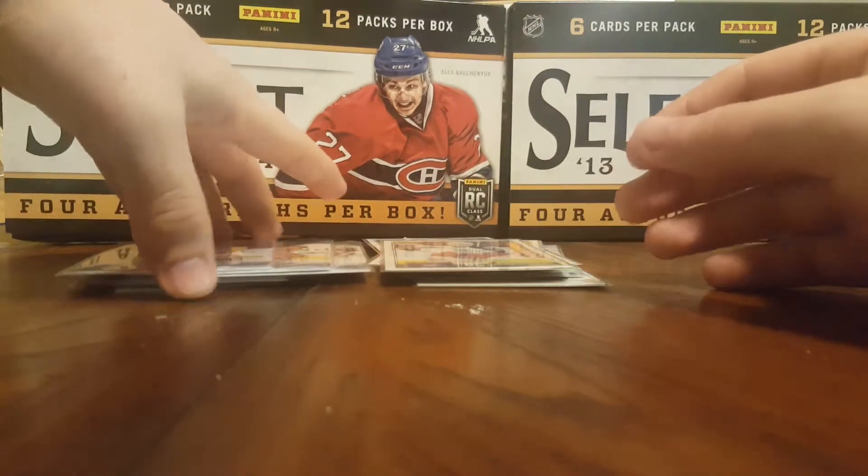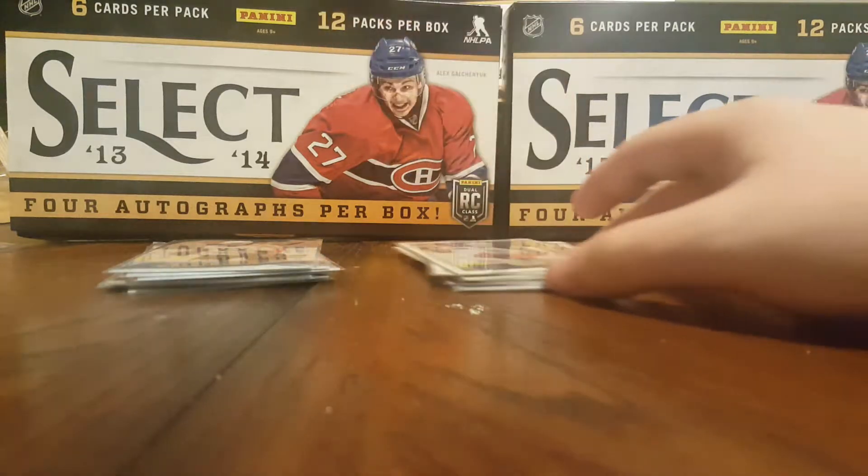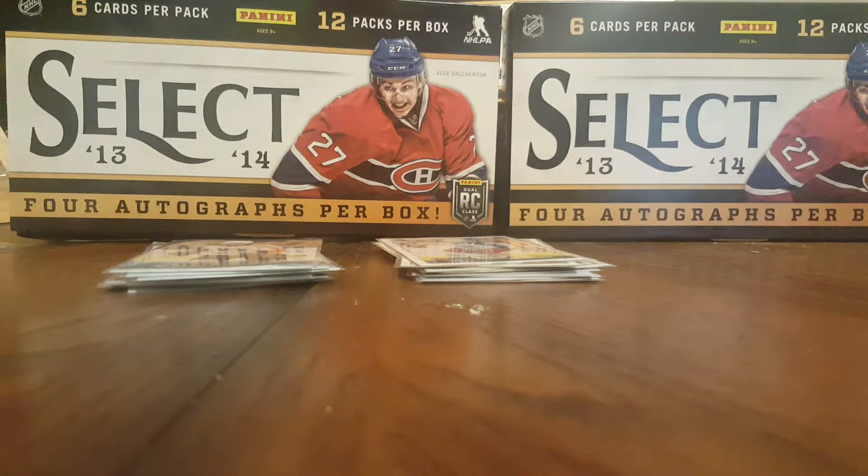I got all those for a dollar. It was 16 cards, so I got them for about $16.80 with the taxes.